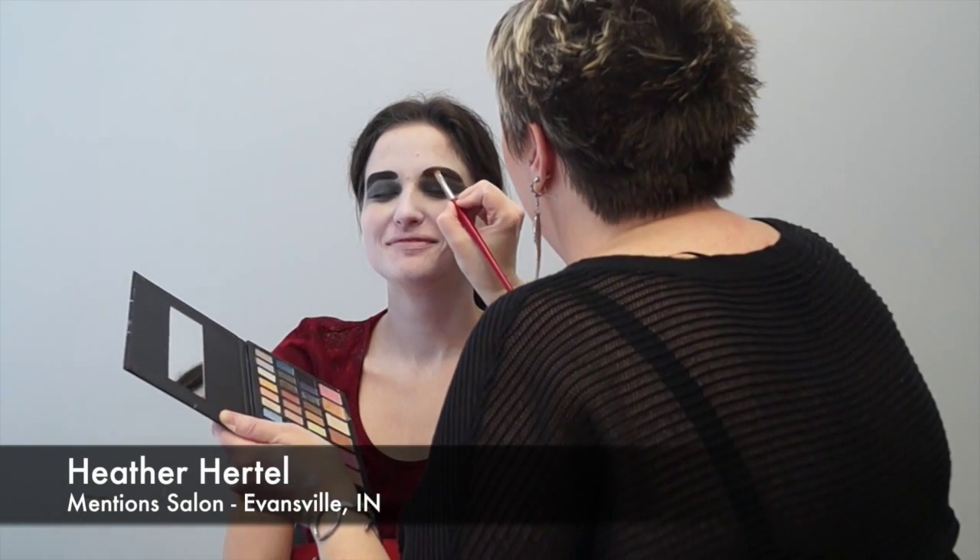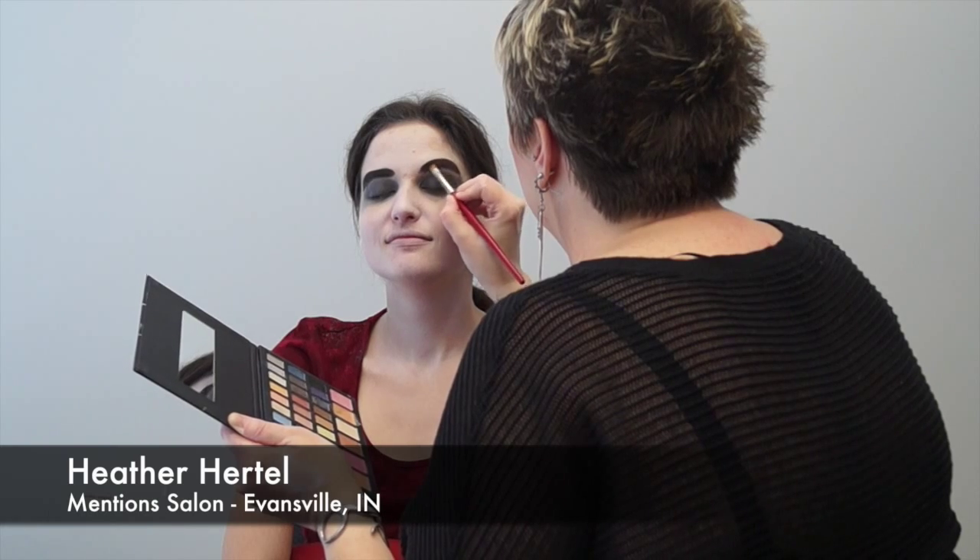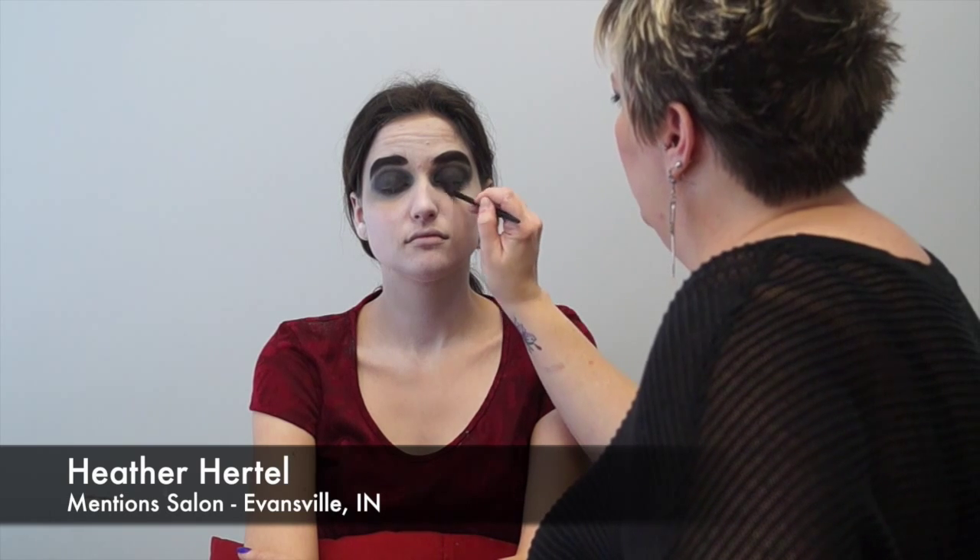Now I'm going in with some black powder to sculpt out that eyebrow, because she's a vampire — she's been dead for like 100 years or something. Now I'm combing it, highlighting right up here, and shading in down here underneath her eyes so she looks a little more dead.